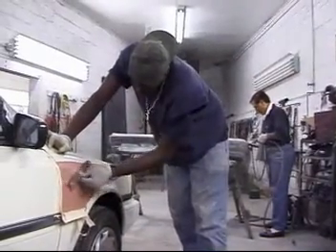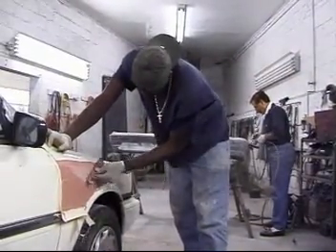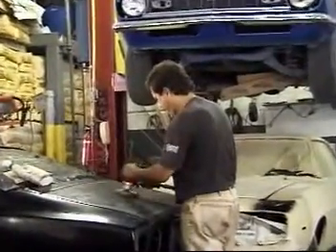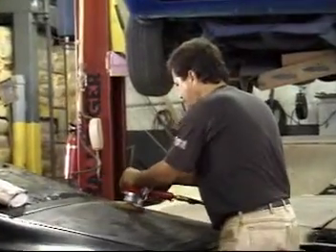When a dent cannot be pounded out, body repairers may use patching compound that can be filed and smoothed to match the rest of the panel, or replace the damaged part.